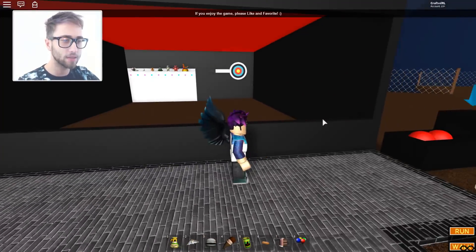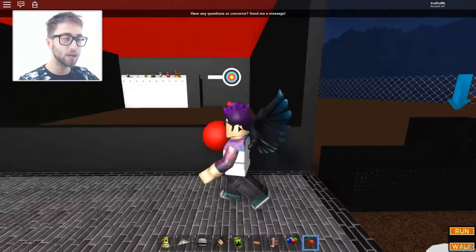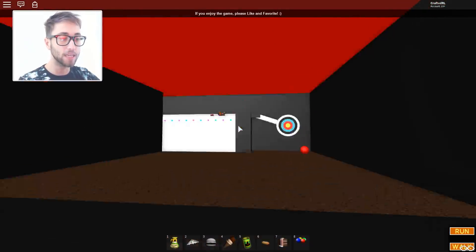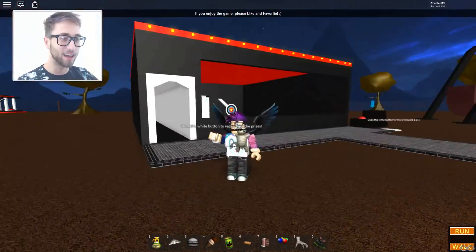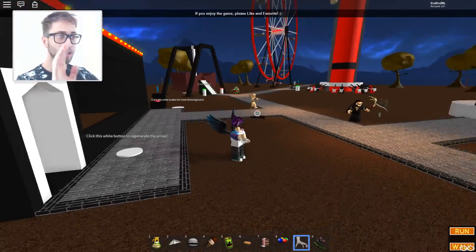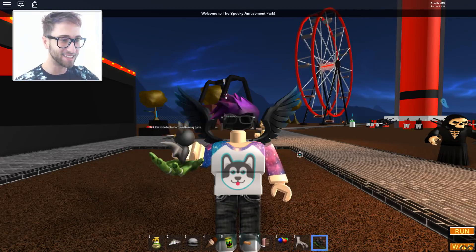Click this white button to regenerate prizes — I need something to throw. Give me a ball — okay, we gotta hit the target. I missed. Why is this a scary theme park thing? It doesn't seem that scary. Oh, we got teleported back! What prize did I get? I got all the prizes! It's a little mummy plushie — we can hug it! What on earth happened with my head falling off? That was weird.